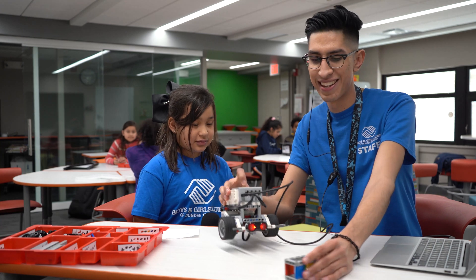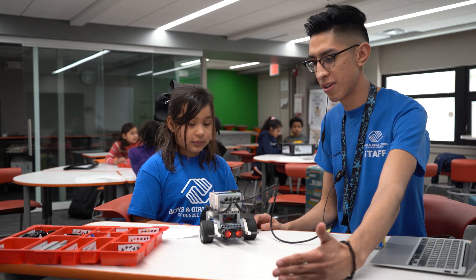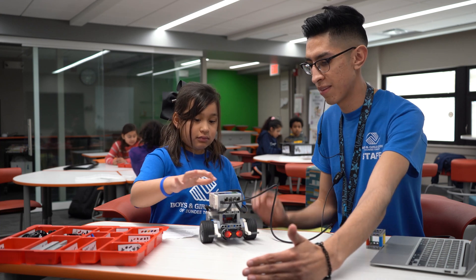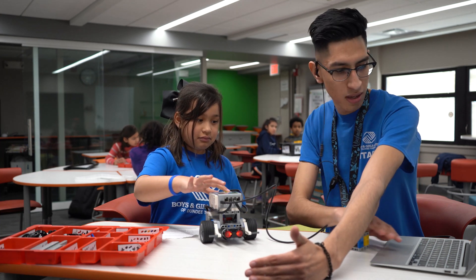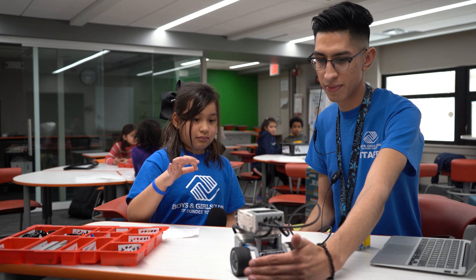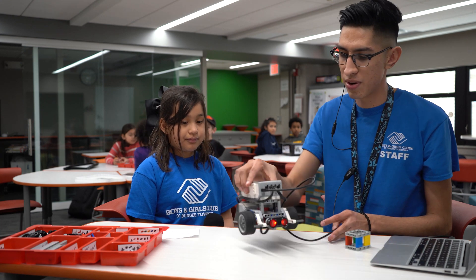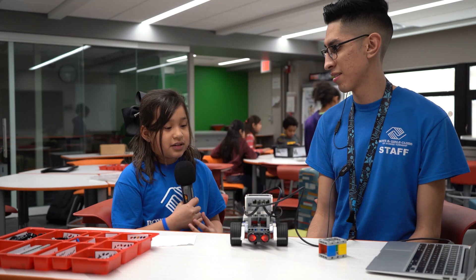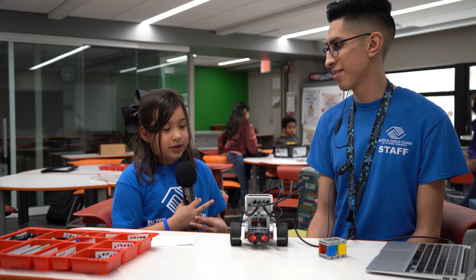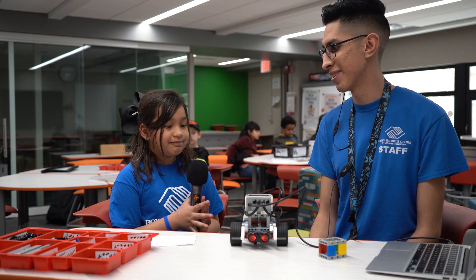Let me line it up — I'll use my hand so it's bigger. See, it sees my hand and it backs up so it doesn't crash. Thank you for letting us see how the robot functions. Thank you for coming and letting me show you the robot — it was fun!